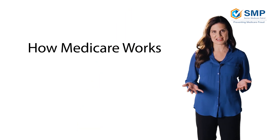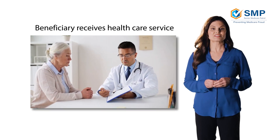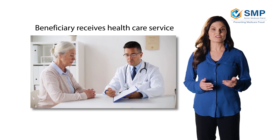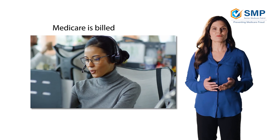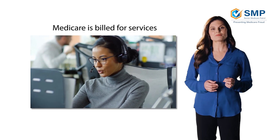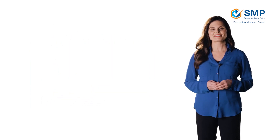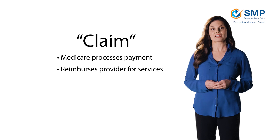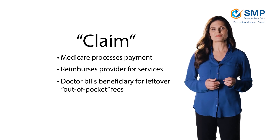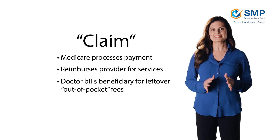How does Medicare work exactly? Well, let's say a Medicare recipient, or beneficiary as they are often referred to, needs a checkup. They go to the doctor. The beneficiary gives the doctor their Medicare information and receives the health care they need. Later, someone at the doctor's office bills Medicare and uses the beneficiary's Medicare number to help process the payment for the services they provided. This is called a claim. Medicare then processes the requested payment, reimburses the provider for covered services, and the doctor bills the beneficiary for any leftover out-of-pocket fees. This is a completely legitimate transaction and shows how the system is supposed to work.